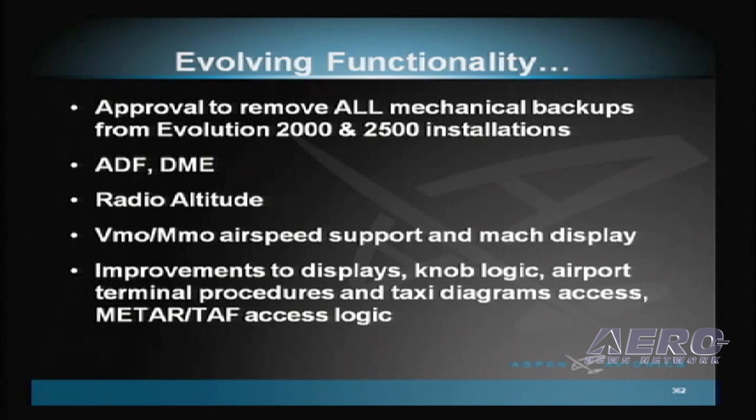One of the big items to be released this year includes FAA approval to remove all mechanical backups from Evolution 2000 and 2500 system installations. No other GA display manufacturer offers this capability. We're also adding multiple other functions and user interface enhancements to refine the pilot's experience with the Evolution product.